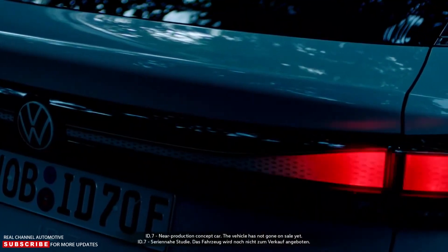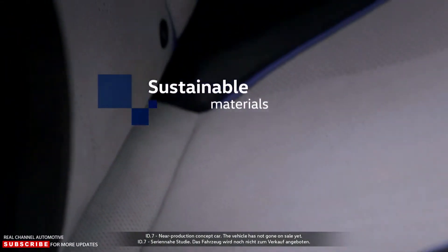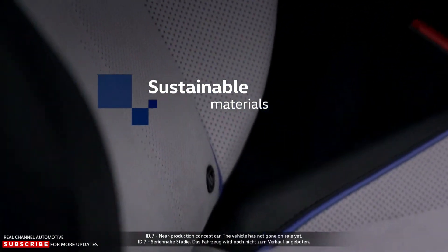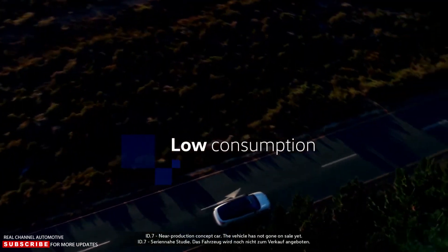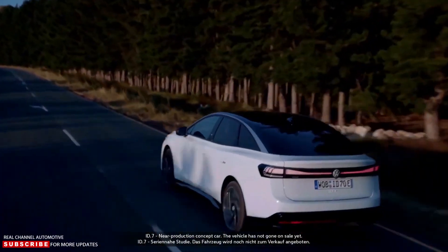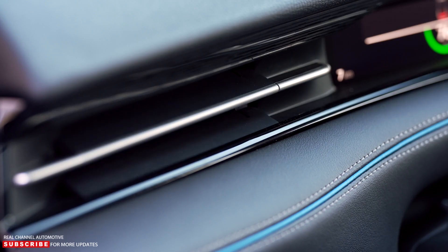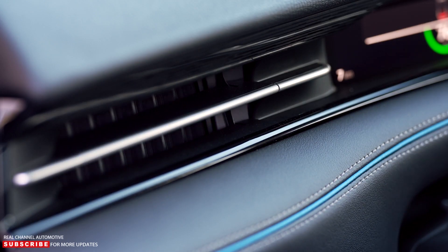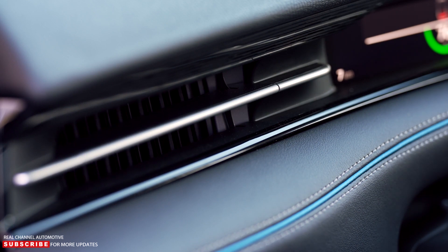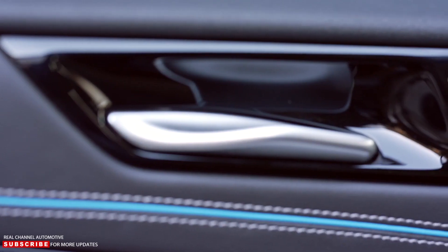Adaptive cruise control and assisted lane changing are features of the Travel Assist system, which can detect speed limits and automatically adjust the vehicle's velocity. Volkswagen claims the ID.7 has the brand's most advanced air conditioning system since the Phaeton — motors move the vents vertically and horizontally, distributing air over a large area of the cabin.